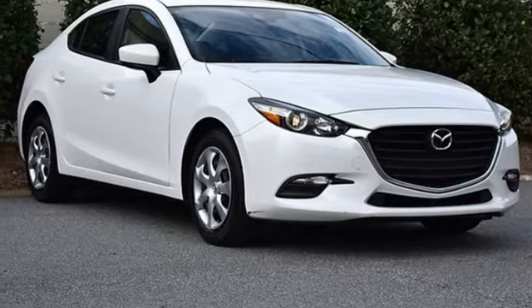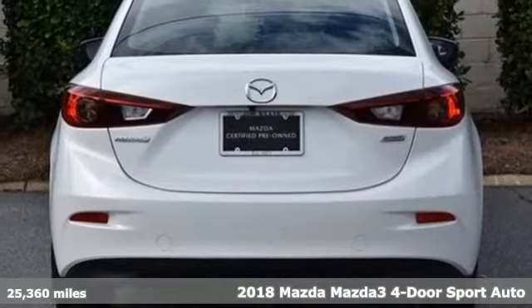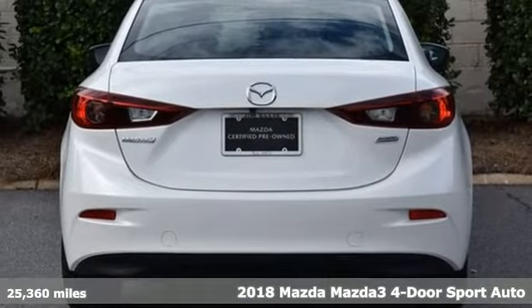It's a 2018 Mazda 3 4-door. With Mazda, driving's what matters most, and it comes with all the amenities you need.